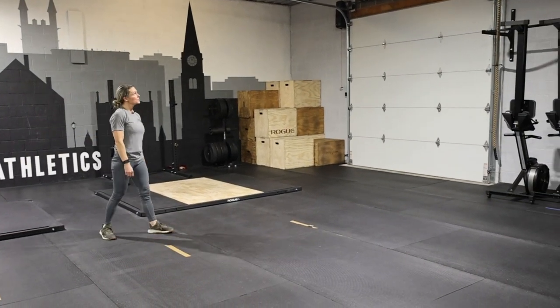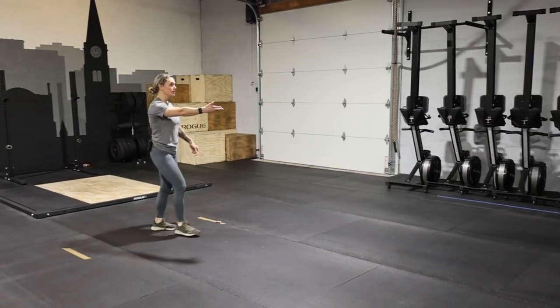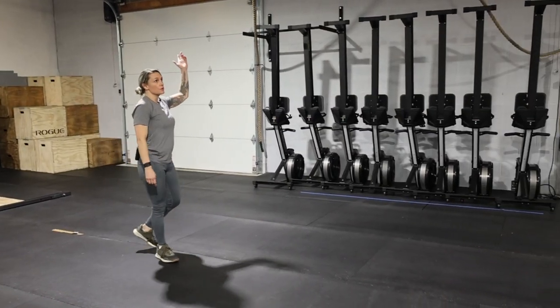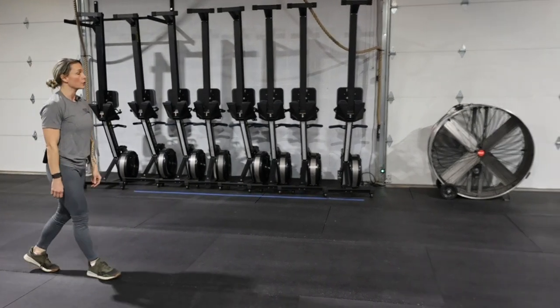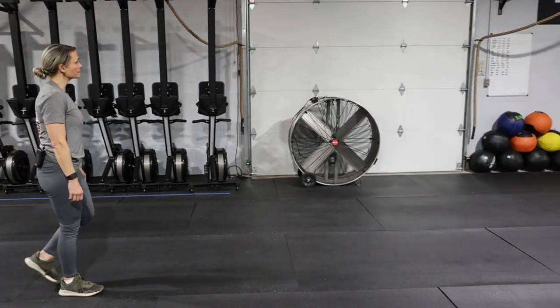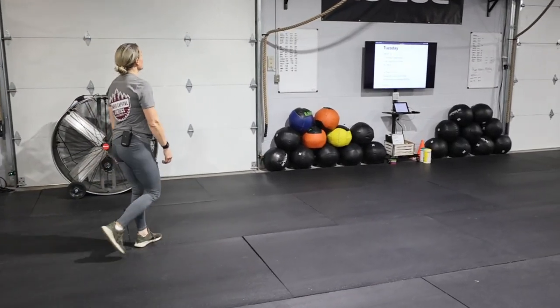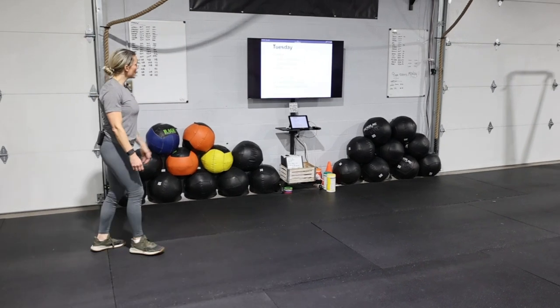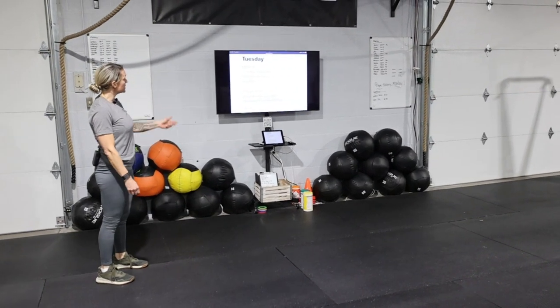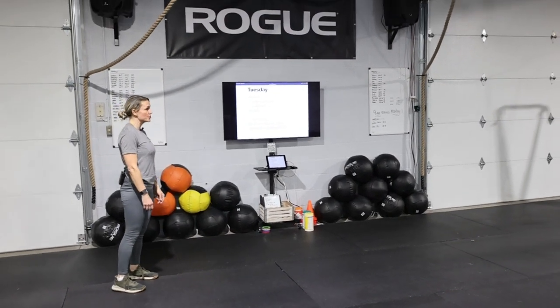Plyo boxes. Along this wall we've got our rowers, and you'll find the ropes that go down the length of this side of the gym when we have rope climb workouts. On this wall you'll find our whiteboards and wall balls. The workout of the day is always posted up on the TV as well — people can come and check that out.